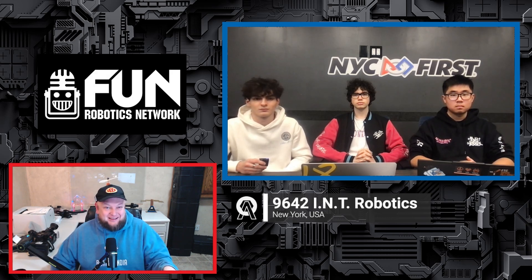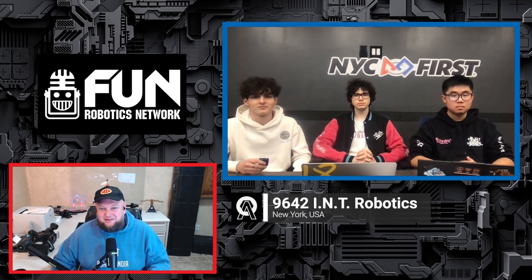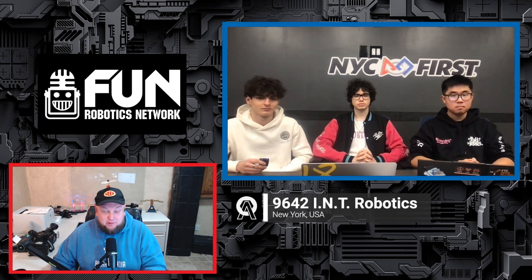Let's welcome into the FRC Open Alliance Show 9642 INT Robotics, coming in from New York. You may have seen them on the FTC Open Alliance Show, but they're back here as well. They compete in weeks two and six. A couple of you were on the FTC Open Alliance Show — welcome back. Why don't you reintroduce yourselves, let us know what you do on the team, and we'll hop right into everything we have to cover.